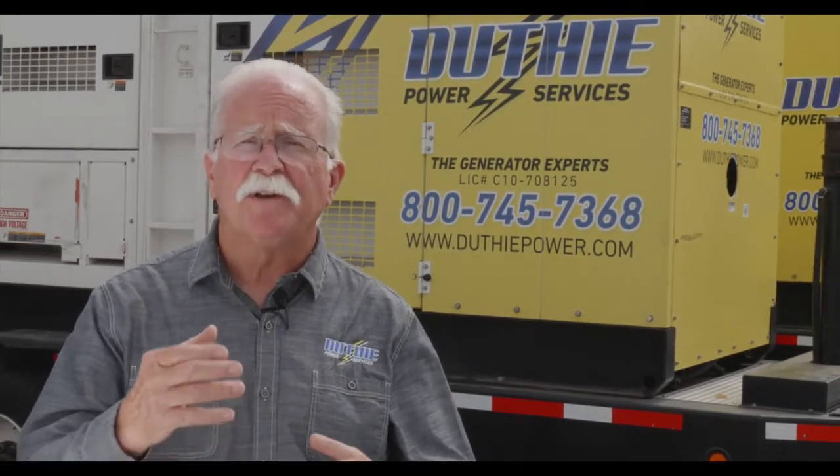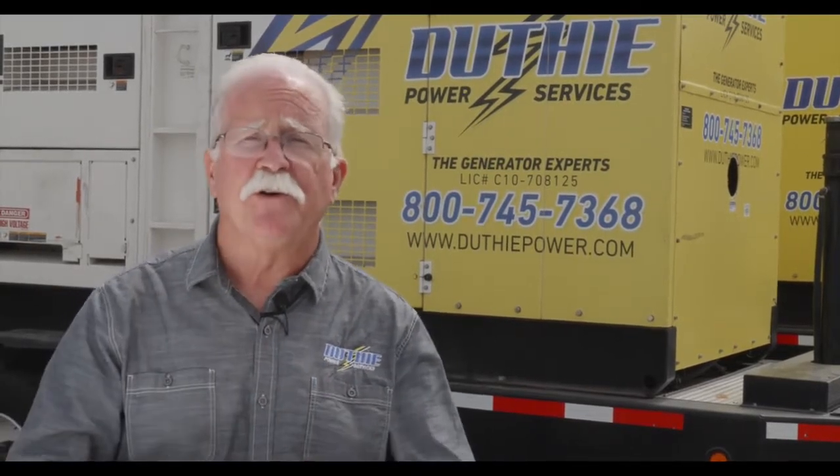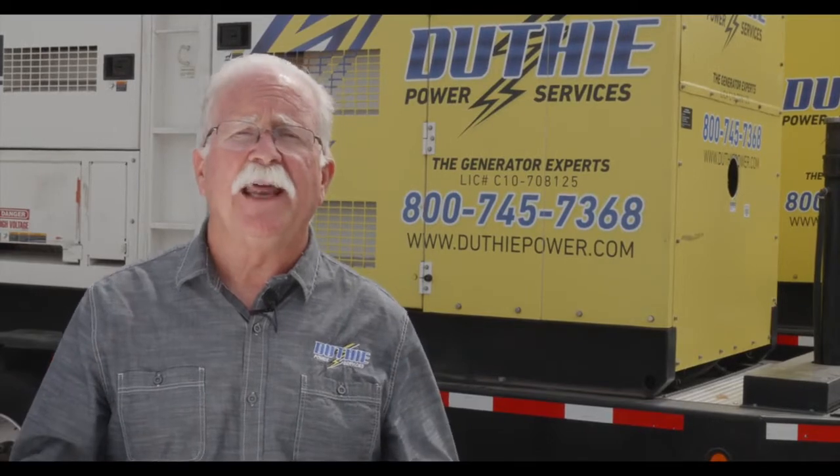On a smaller tank, because the generator is running and that fuel is pretty much used and refilled, there's a less amount of time that you need to have that fuel polished.